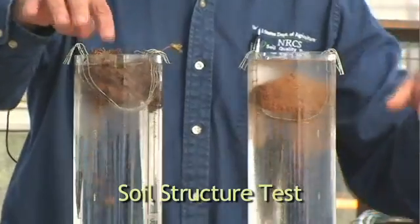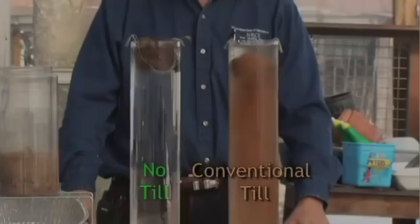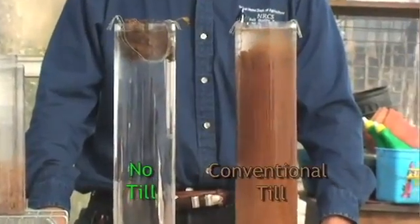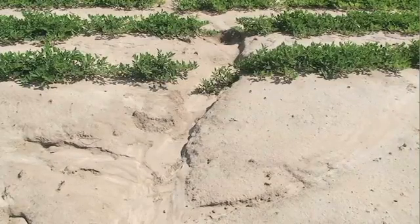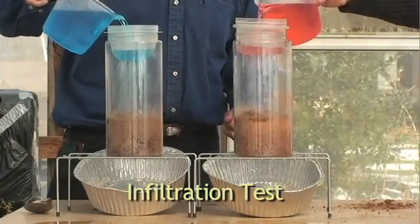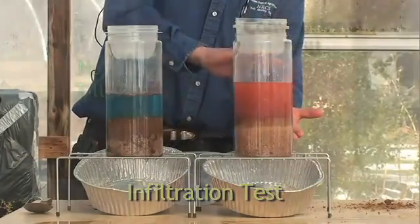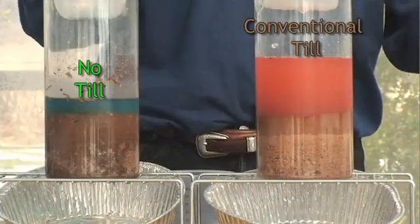Conventional tillage also destroys soil structure. Soils without structure are vulnerable to wind and water erosion, and they're more likely to become compacted. Water has a harder time infiltrating the soil, and more water is lost to runoff and evaporation. In short, soil functionality declines.